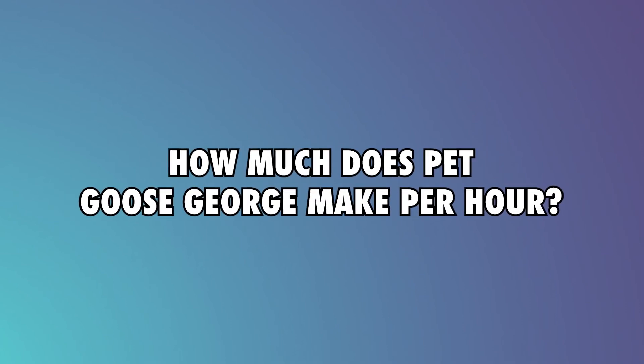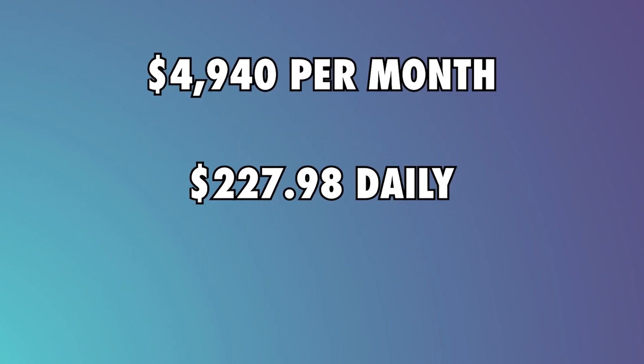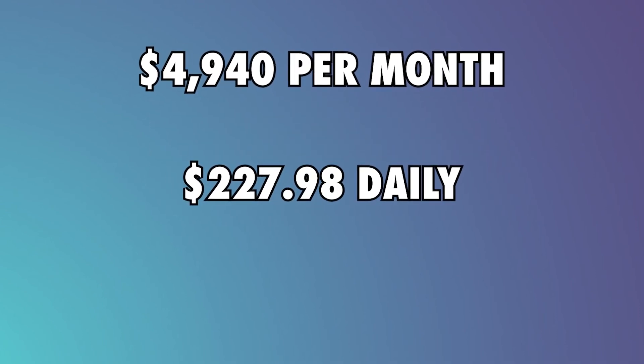Now for the moment of truth — how much does Pet Goose George make per hour? Well, they make $4,940 a month, $227.98 a day, and $28.50 per hour. Thanks for watching.